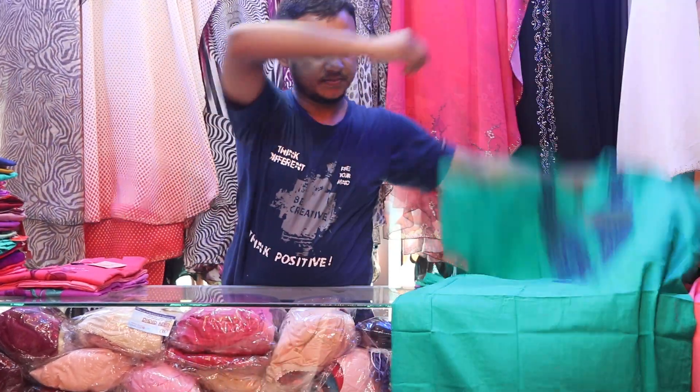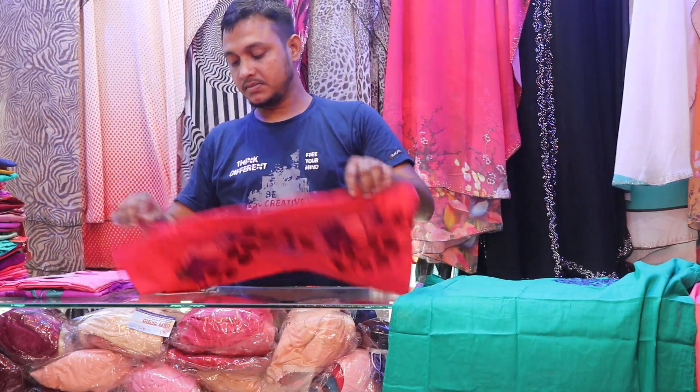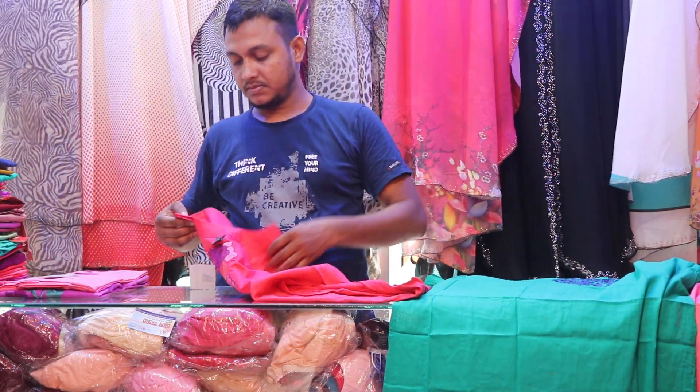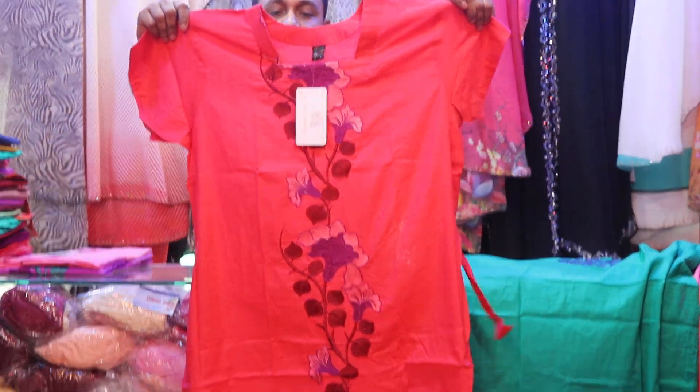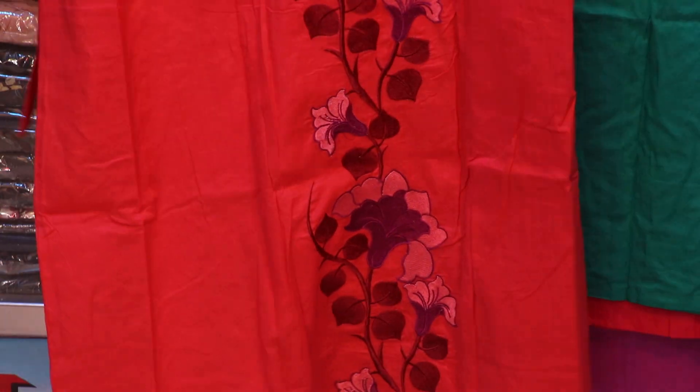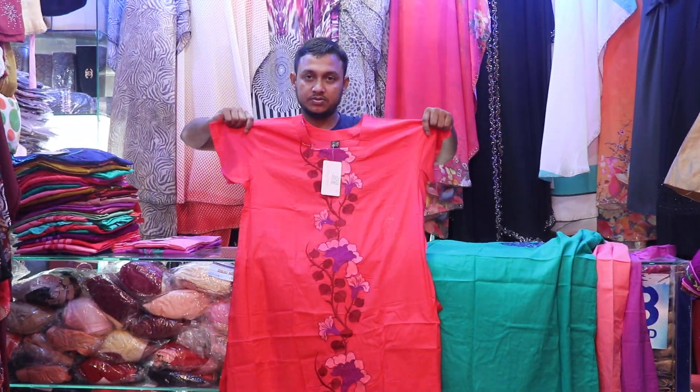Let's see. Wow, it's very beautiful. Do you know this? It's 555.